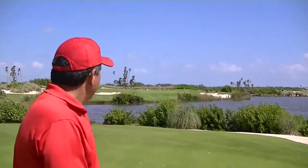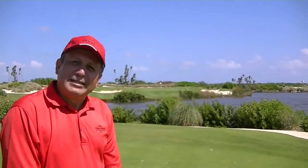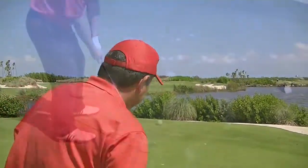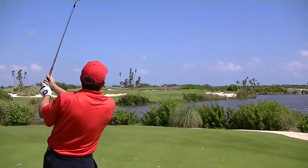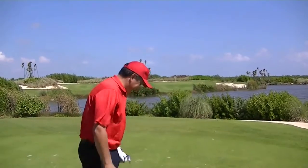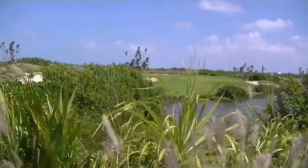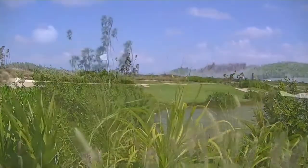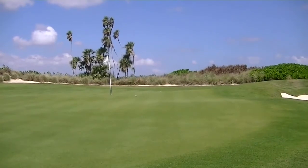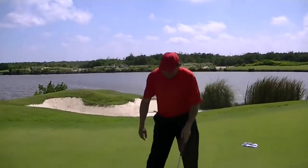We are here in Riviera Cancun. This is par three number four. As you can see, you just have to cross the water. The flag is located around 125 yards, but we are facing a severe wind from right to left. Let's try to do the best out of it. We got lucky — we're in the kitchen. Nice birdie!